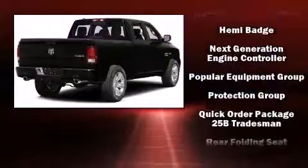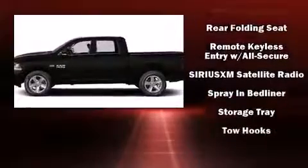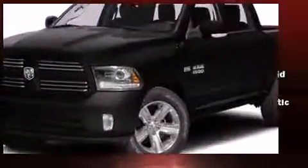Additional safety features include brake assist, a panic alarm, and four-wheel disc brakes with ABS. For added security, Dynamic Stability Control supplements the drivetrain.